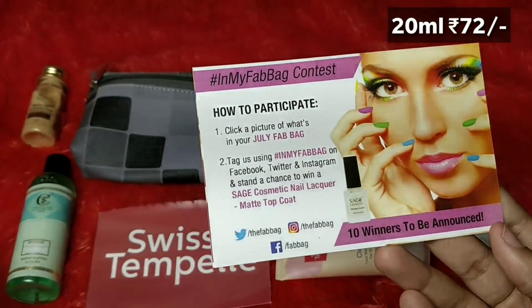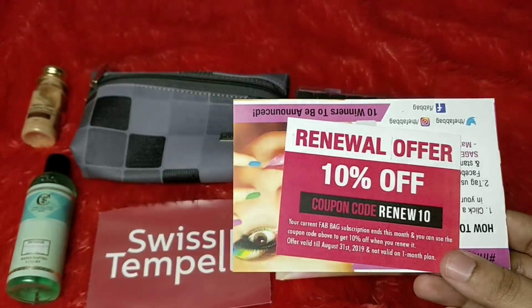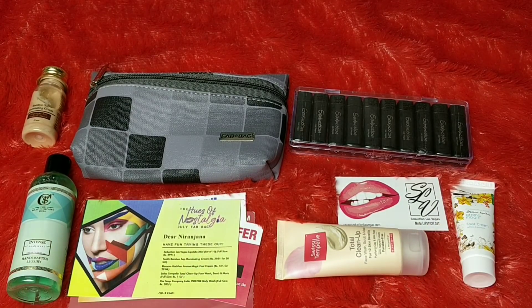There is also a Fab Bag contest card — you can take a screenshot of this page and participate in that. There's also a 10% renewal offer with the code RENEW10, and then there's the info card.